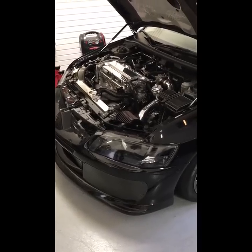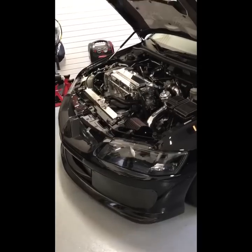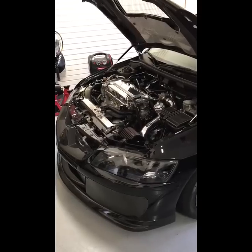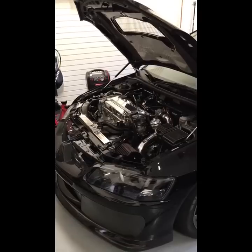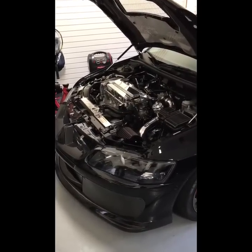Hey everybody, this is Ben Hockman with Hockman Fabrication and Speed Shop. I wanted to put this video together because there's a common issue in the community today — specifically the Evo community — with respect to catch can breather systems and what is the most efficient system.